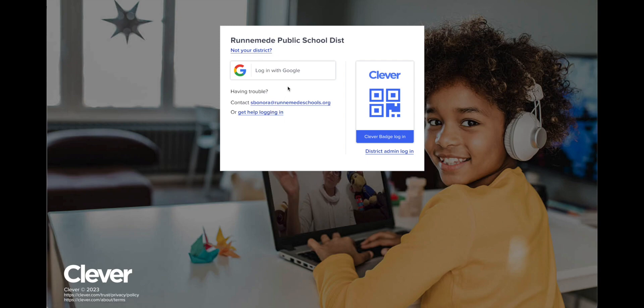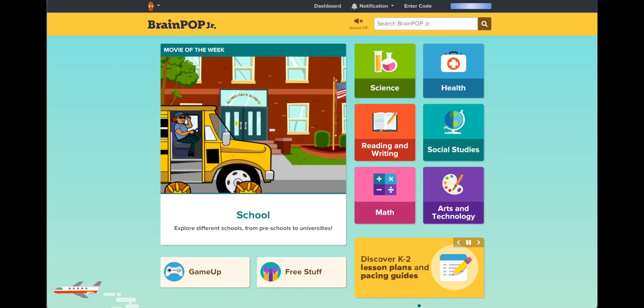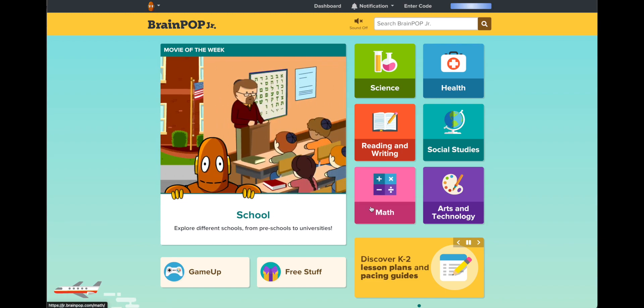Once you do this the first time, it'll be much, much easier to log in. But this again is just the first login. So I'm going to click log in with Google, and because I'm not logged in on the student's Chromebook, I have to type. And then our student is in and they have access to everything here.